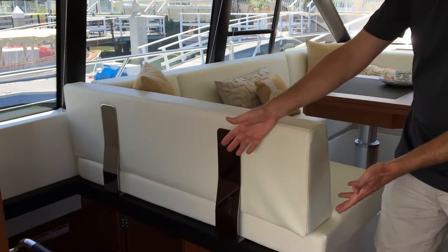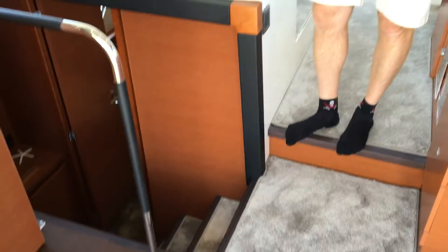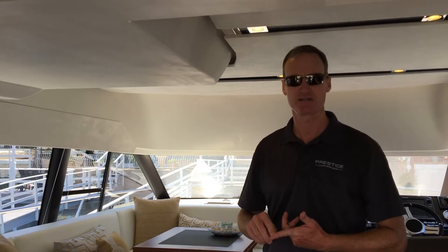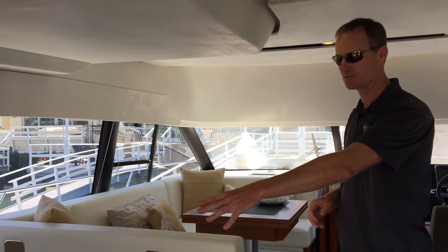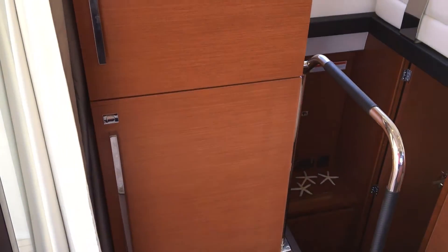Private master entrance here at the aft, so that even on 42 feet you've got a private master stateroom. That is another one of the signature qualities of Prestige — private masters. Full-size refrigerator, microwave by Cuisinart, surround sound by Bose.